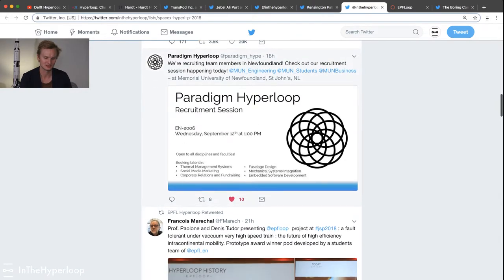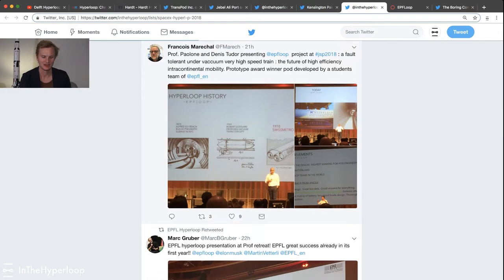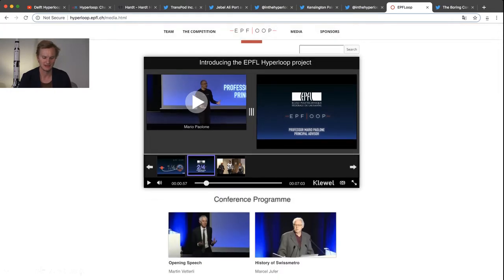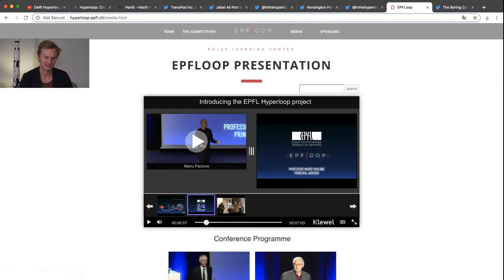Paradigm Hyperloop is also recruiting. EPFL, which is the Swiss team, is doing a lot of press — they're going out into the community and talking a lot about Hyperloop. That brings me to a conference they have recorded that talks about their project, why they're doing it in Switzerland, and why they think it could affect Switzerland. It's a really fascinating conference. I'd highly recommend you check it out at hyperloop.epfl.ch/media.